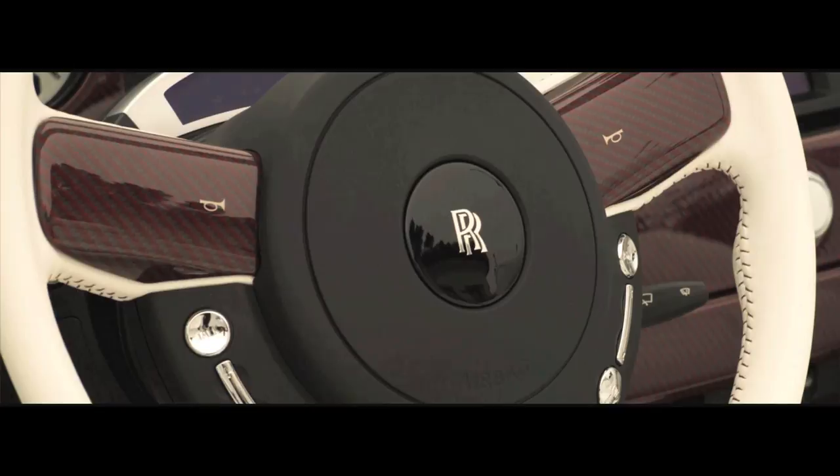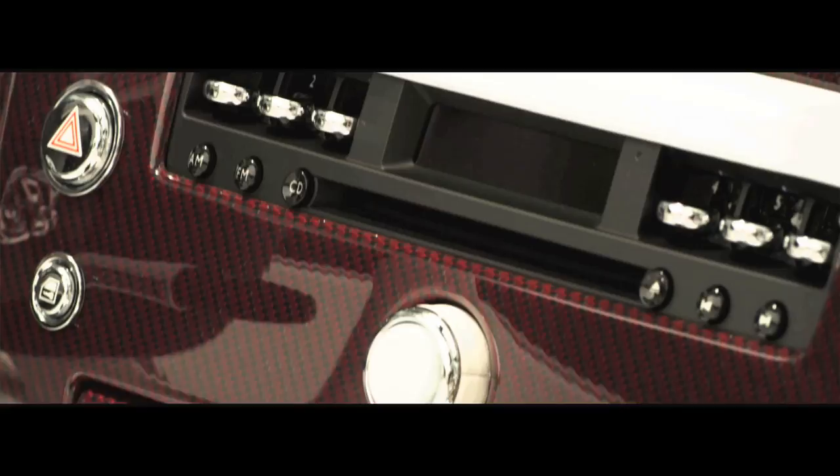I don't do anything safe. When we wanted to build a drophead, I felt that to make it sporty and young and fun, instead of having wood, we should have carbon fiber.